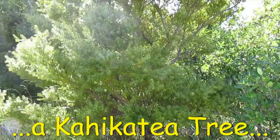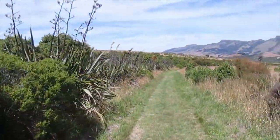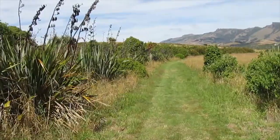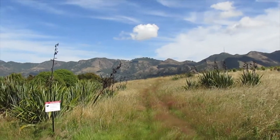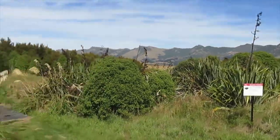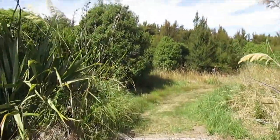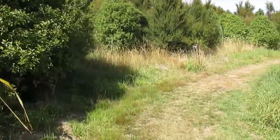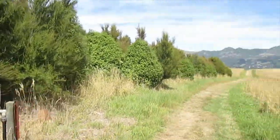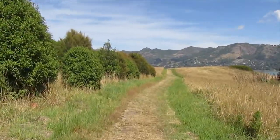That's a kahekatea tree — there are quite a few of them planted on the island. They normally like wet swampy ground, but they've planted them here. There are a few tracks with no signs that I think are just access points for vehicles used by the people who work on the island. They've got a couple of four-wheel drives for transporting material around. There's a water tap for watering plants, because this is naturally a very dry island — they save water in tanks on top of the hill and pump it downhill.